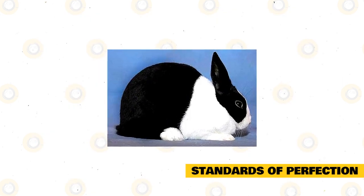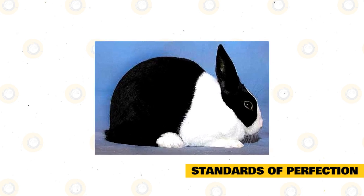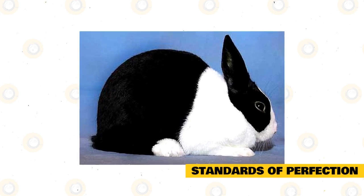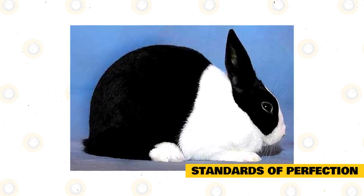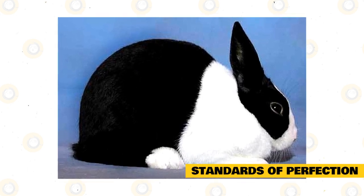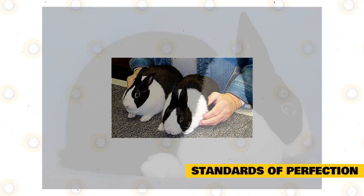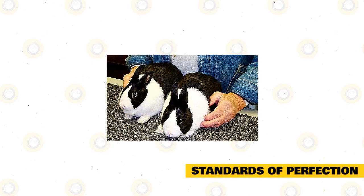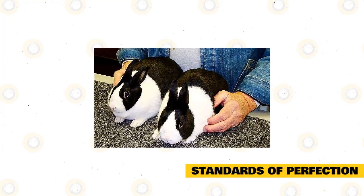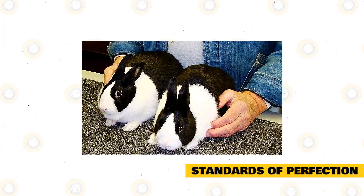Once the breeder is armed with a fundamental understanding of genetics plus the skill to recognize the strengths and weaknesses in his or her base breeding stock, that knowledge can be put to work matching prospective breeding pairs. The key to producing quality animals always rests with selective breeding to cultivate and enhance positive characteristics while culling out the less desirable. The design of the breeding program is the search for the elusive perfect rabbit.